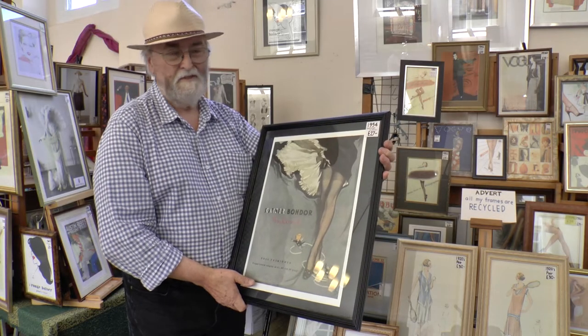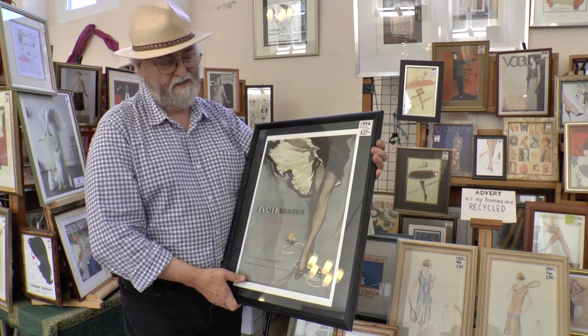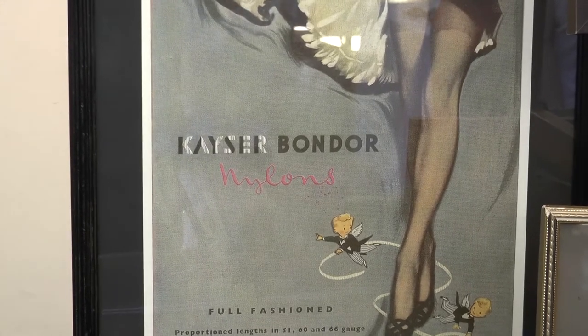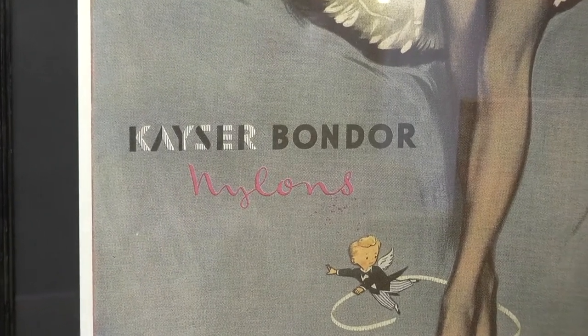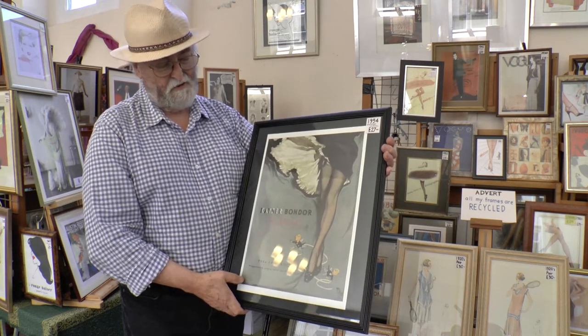Another one from the same period, a little bit later in the 50s. This is the work of David Wright, who did a lot of illustrations for magazines such as Sketch, mainly done during the wartime as morale boosters for the 40s. But this is one of his later ones, obviously advertising Kayser Bondor.